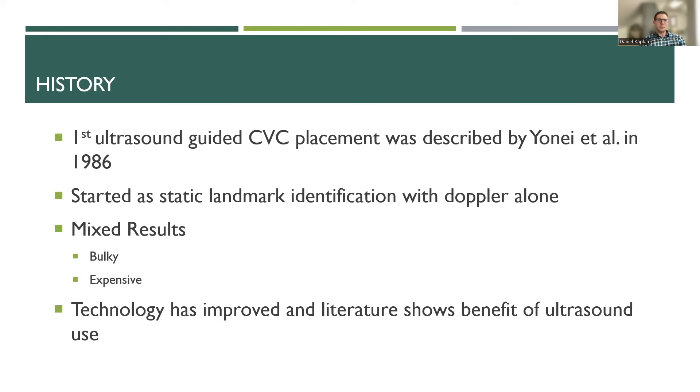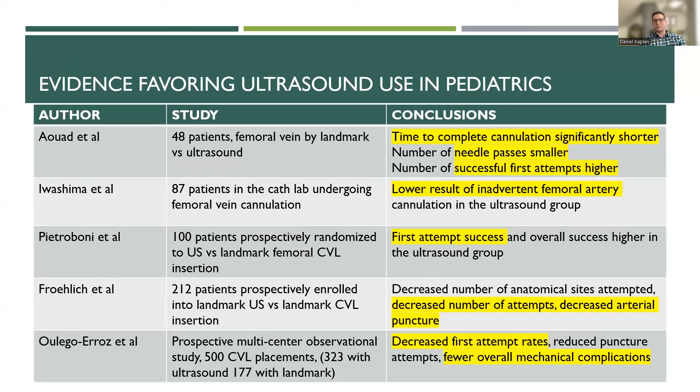Just briefly on the history of ultrasound use for central lines: the first ultrasound-guided central line placement was documented back in 1986. It really started as more of a Doppler with static landmark identification. At that time, machines were so large, bulky, and expensive — not portable — and showed mixed results. But as technology has improved over the last 20 to 30 years, the literature has really shown benefit for ultrasound use, first amongst adults and then pediatrics.